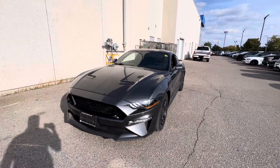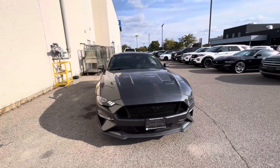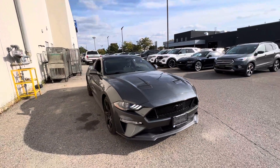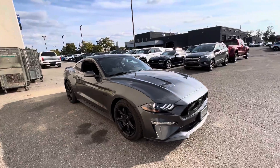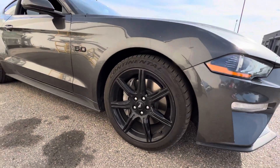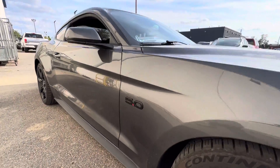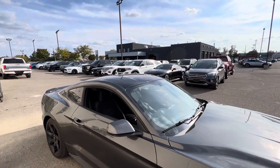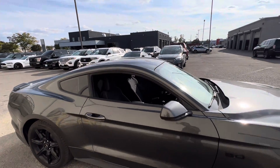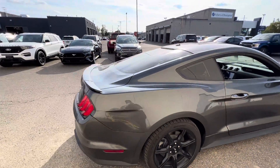Hey guys, we're looking at a 2019 Ford Mustang GT. This particular car is covered in the Magnetic shade, comes with the Black Appearance Package which gives you these aggressive black wheels with black 5-wheel badging and a black roof. This particular car being a GT produces 460 horsepower.